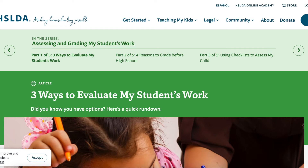The next place I want to take you is hslda.org, which is my go-to place for all homeschooling legal things and all of the paperwork things. It has everything for you. In this section it talks about assessing and grading your student's work.